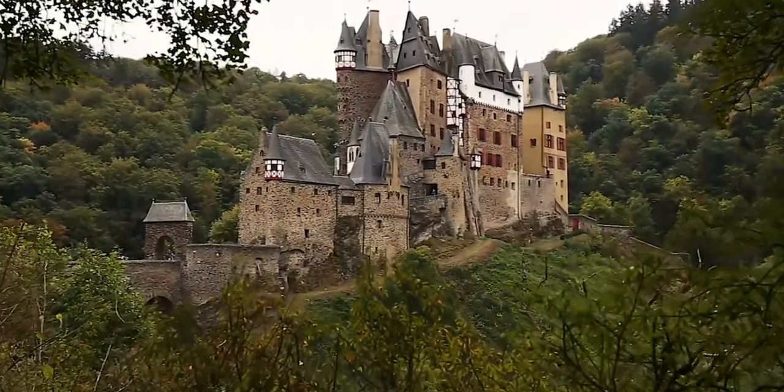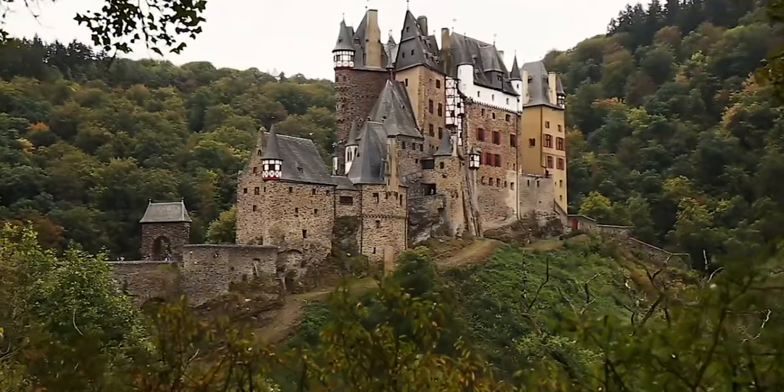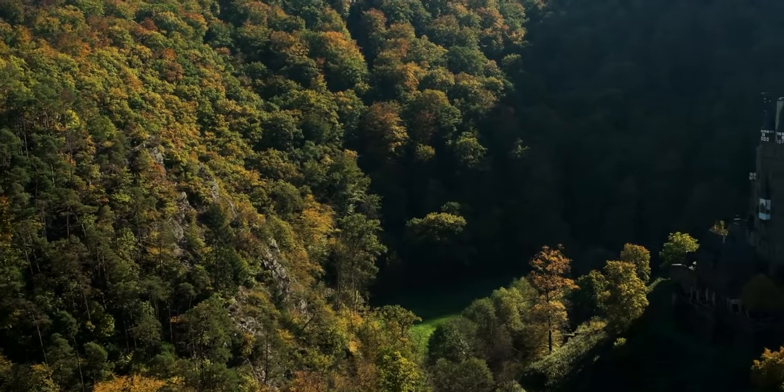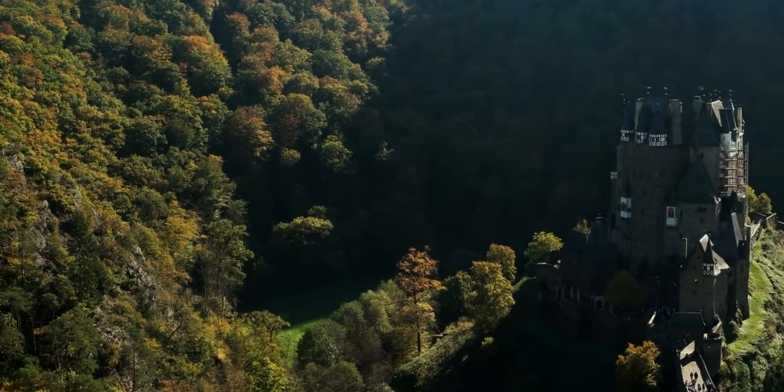Not far from Kochum is Burg Eltz — this is the real deal. It's just 30 minutes by car from Kochum, and you're going to find this fantastic castle nestled in a mysterious forest.